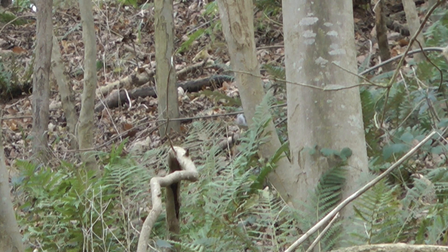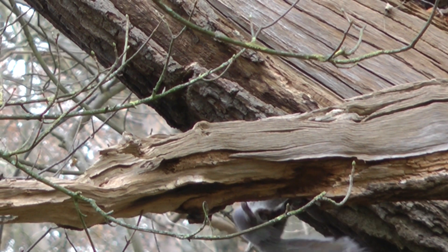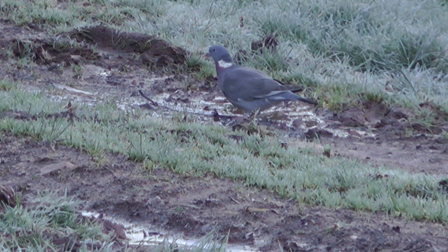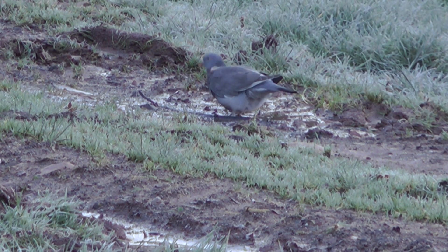I watched him for quite some time and he eventually scarpers. This is the best chance I had all day — a plump squirrel on a tree behind the feeder which is in range — and he legs it. Another session, no squirrels seen.